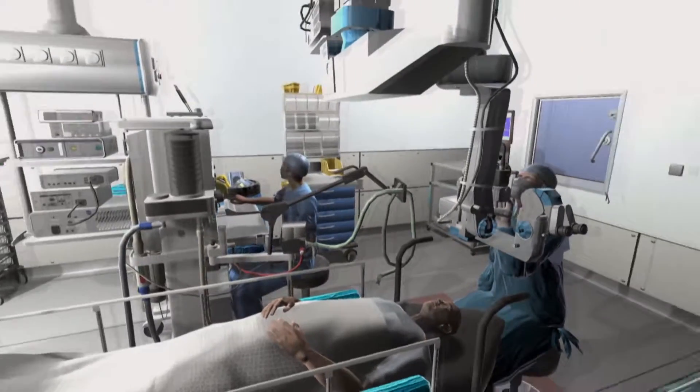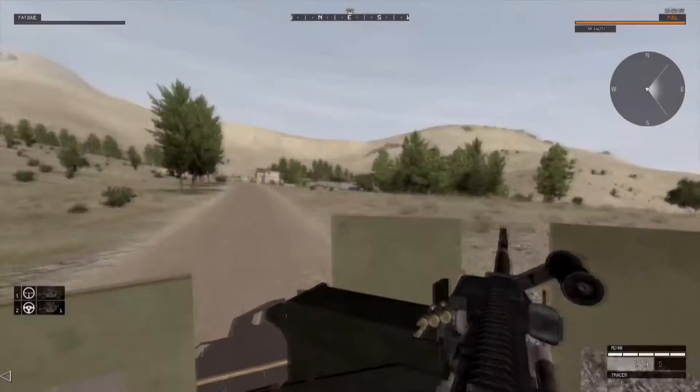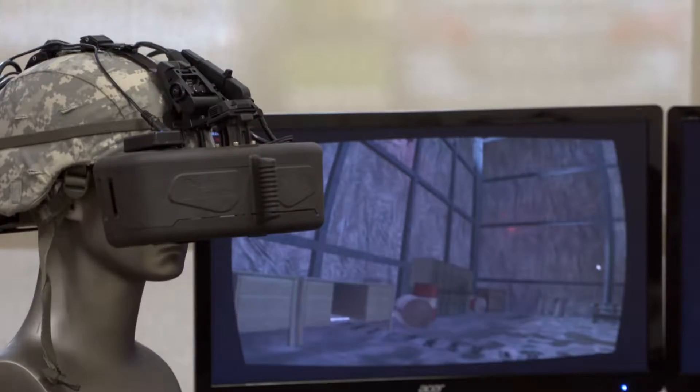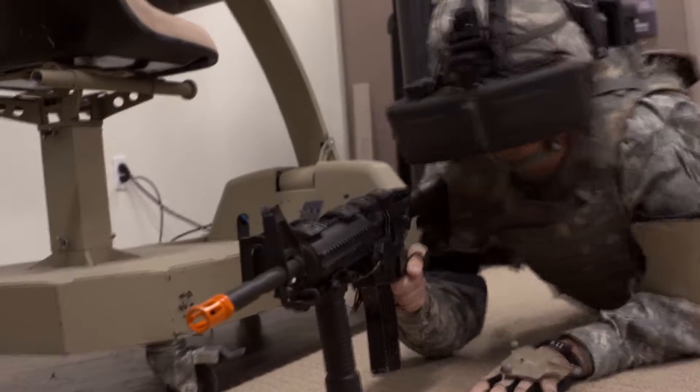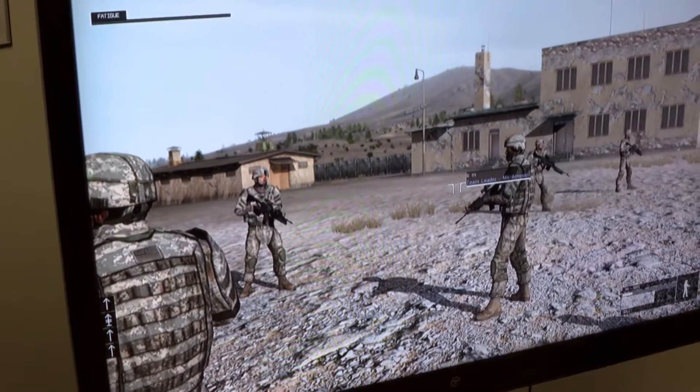The company develops simulated training exercises for people doing dangerous jobs, including soldiers and first responders. The trainee sees himself by wearing a head-mounted display as the avatar in the 3D virtual world, and as he moves in the physical space, he sees that avatar move identically in the virtual world.